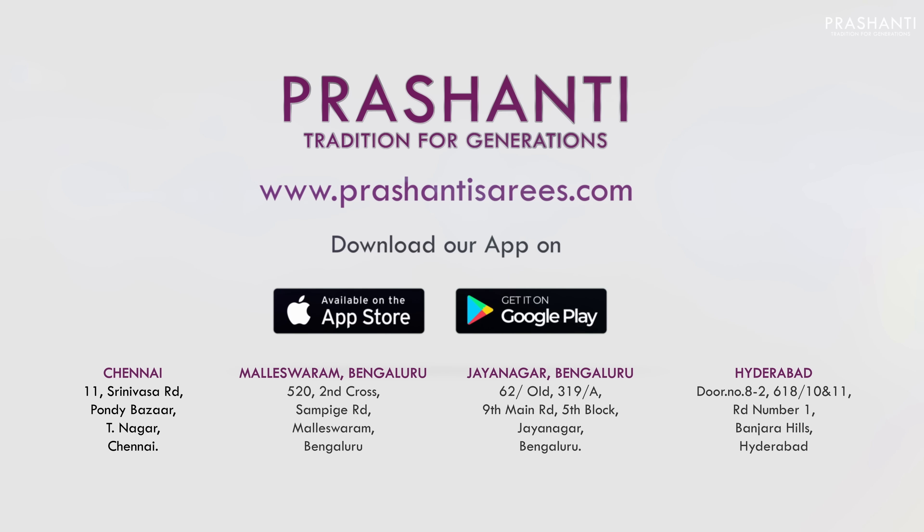Blue and red contrast colour with rich gadwal style borders along with geometric ajrak style prints that run throughout the body. This has got a zari lined pallu in red and a very pretty self printed blouse in red, priced at $1,490.